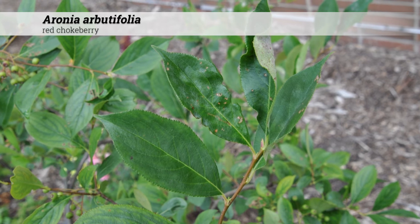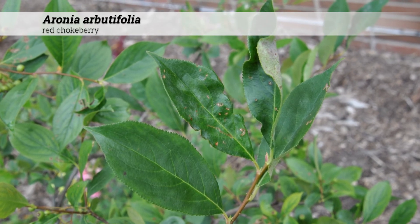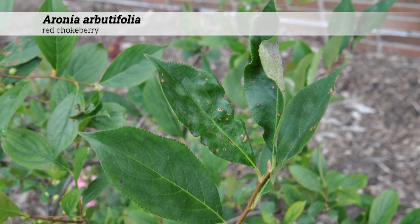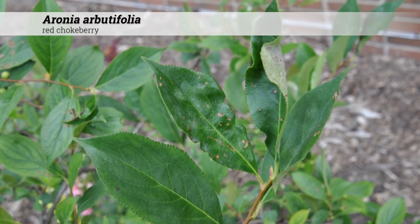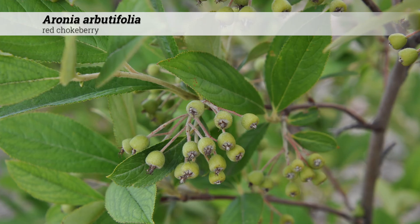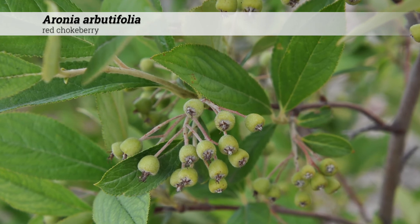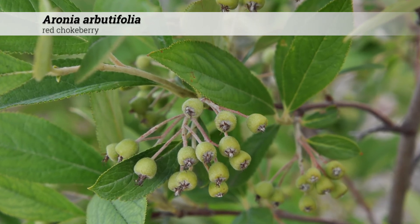Cultural information for Aronia arbutifolia: these are hardy from zones 3 to 9, exist in full sun to part shade, and are tolerant of acidic to alkaline soil conditions, pH 5.0 to 8.0. They can have some problems with leaf spot, twig or fruit blight, and round-headed apple borer.